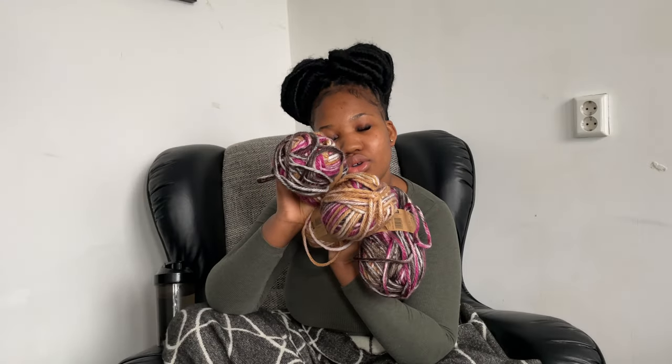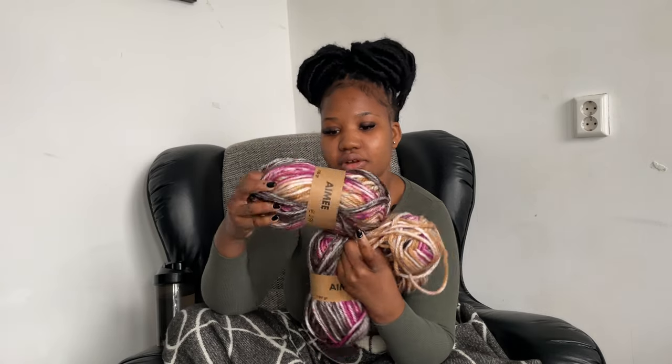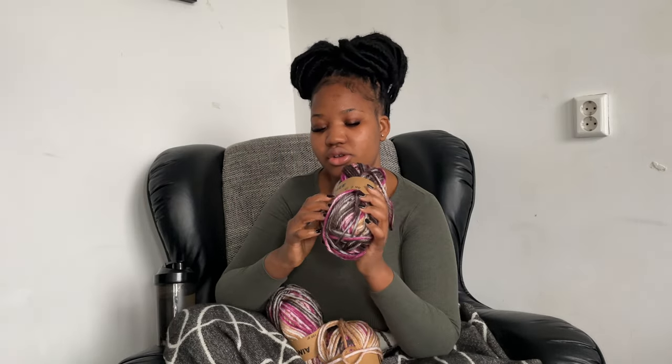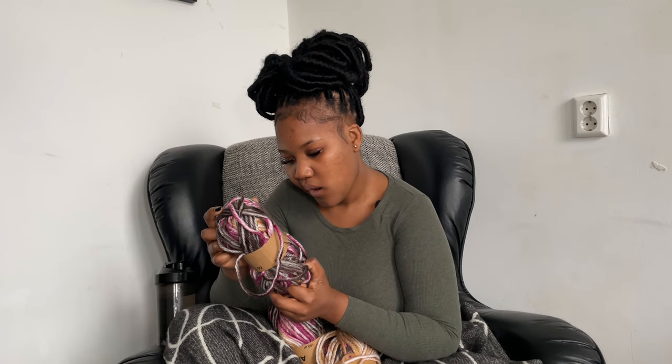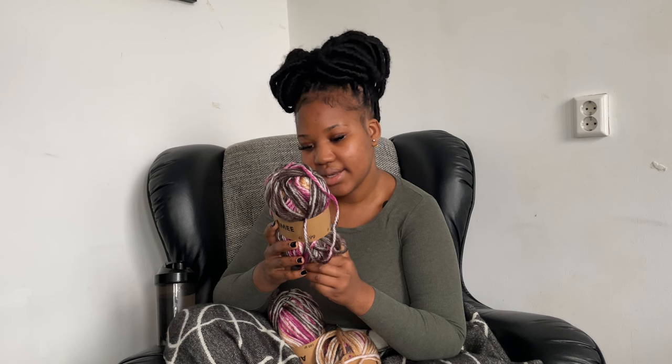I'm using this beautiful scrunchie yarn that I got from Vibra. If you live in the Netherlands you probably already know them — I feel like they have one of the best yarns in the Netherlands, the colors and patterns are always so beautiful. I think one of these was a total of three euros, which should be around three dollars — I'll definitely check and let you guys know.